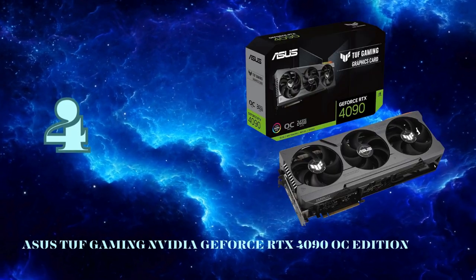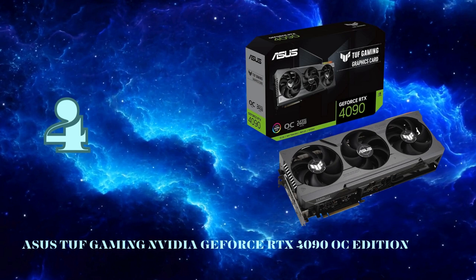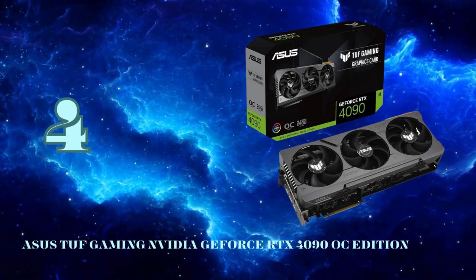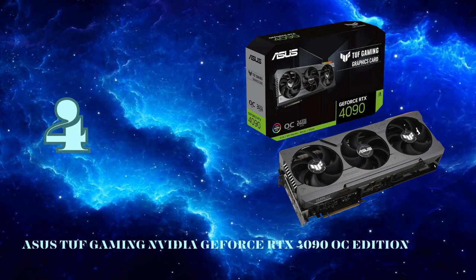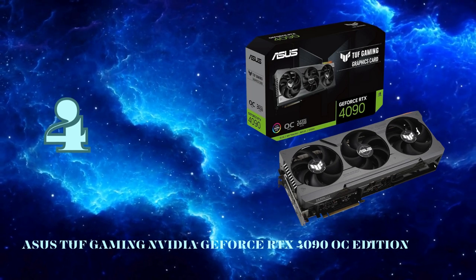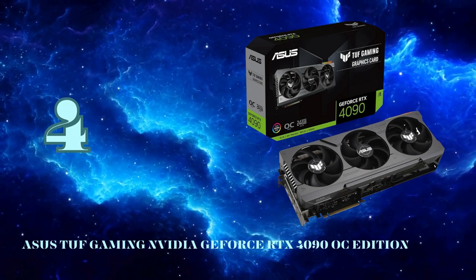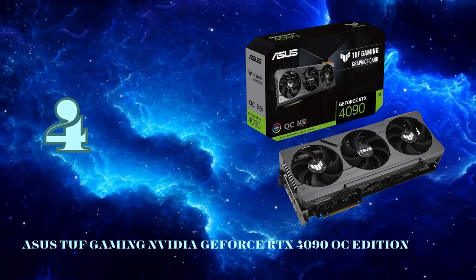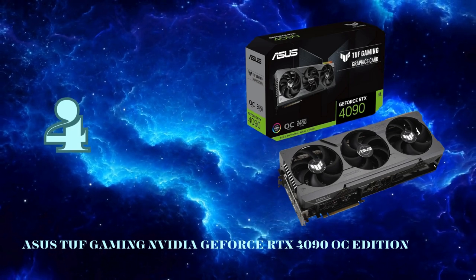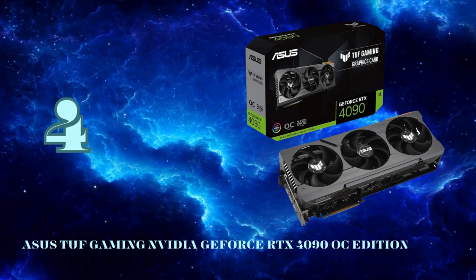At the lofty heights of number 4, we have the ultimate 4K gaming behemoth, the Asus TUF Gaming RTX 4090 OC Edition. Powered by NVIDIA's flagship Ada Lovelace GPU, this monster card represents the very pinnacle of gaming performance and cutting-edge tech. The RTX 4090 packs a staggering 76 billion transistors and 16,384 CUDA cores on TSMC's 4nm process. Paired with 24GB of blisteringly fast GDDR6X memory, it delivers blistering frame rates even at 4K resolution with all settings maxed out.